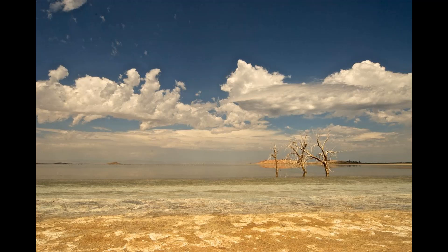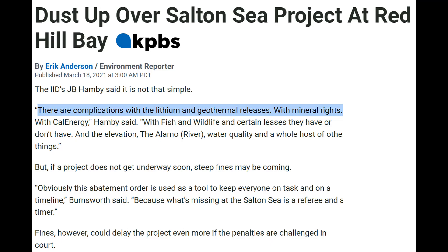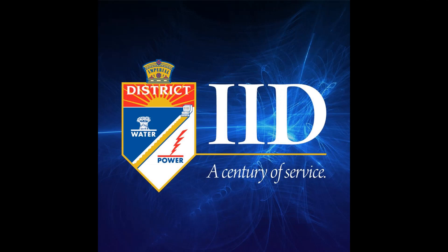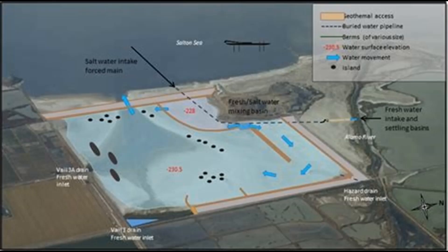IID says it would not finish the Red Hill Bay Project because of two additional problems. One involves companies holding mineral rights to the lithium beneath Red Hill Bay. The other is that IID, along with the federal government, says the Alamo River — an important water source for the project — is too low to work with the original plans. Many have blamed IID for the delays, with concern that the $1.5 million already spent will be for nothing, leaving the project's fate largely uncertain.